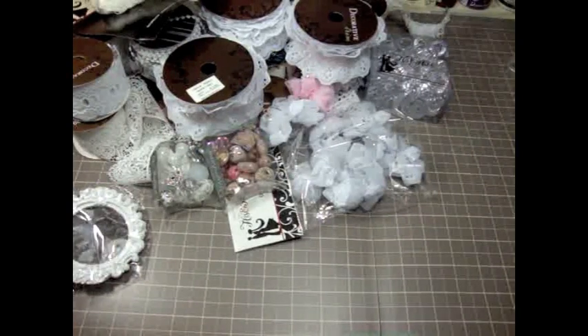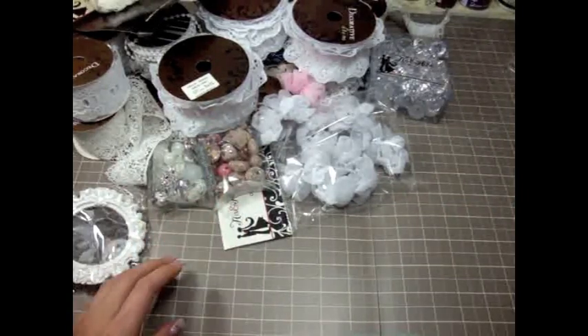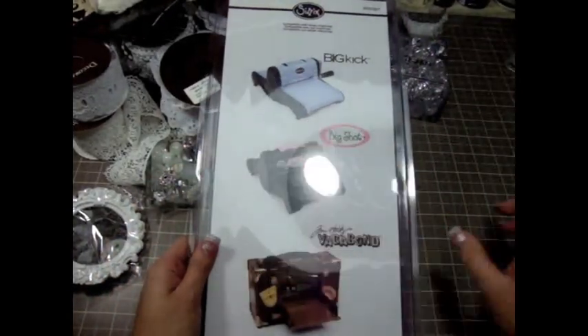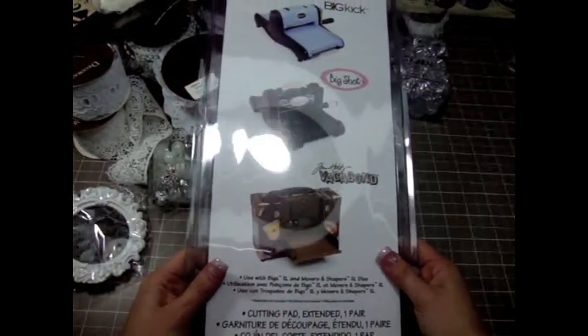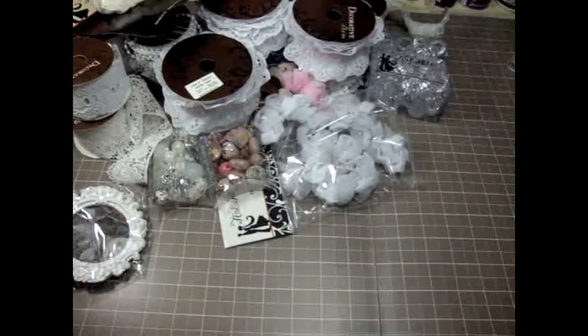I also got some Sizzix dies. First I got the Sizzix long plates, because some of the dies I bought require the long plates — this is a must-have if you have one of those XL big dies.